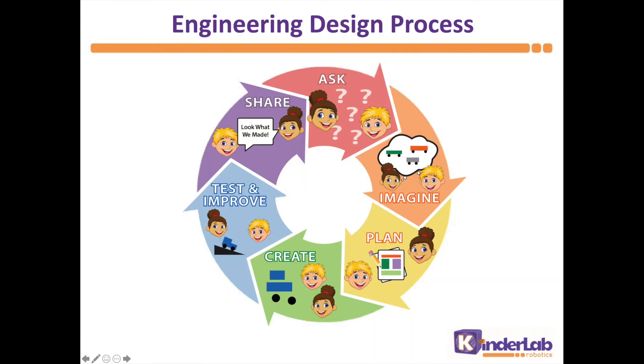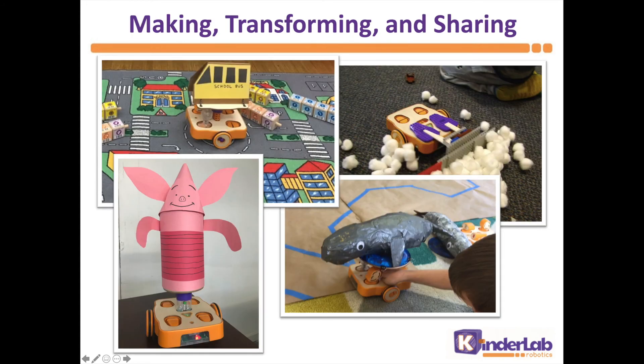When we create with robotics, children are involved in a holistic engineering design process. They imagine solutions, they translate those imagined ideas into physical objects, they test and improve their programs, and then importantly, they share their work with their peers — doing that communicating we talked about. The robot really becomes a platform that draws children in via their imaginations, their artistic impulses, their curiosity. Robotics provides many different entry points into these technology experiences that draw on the diverse interests of the students.